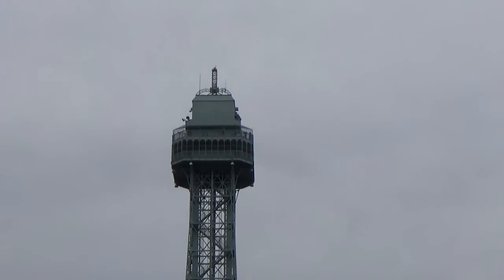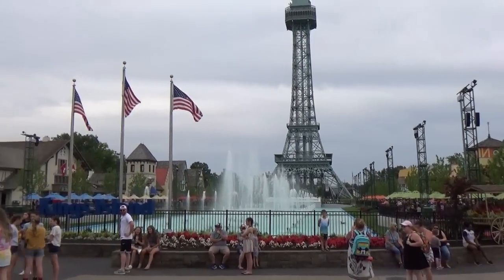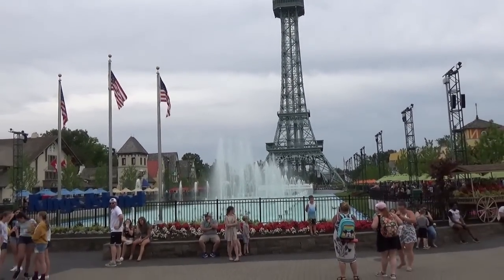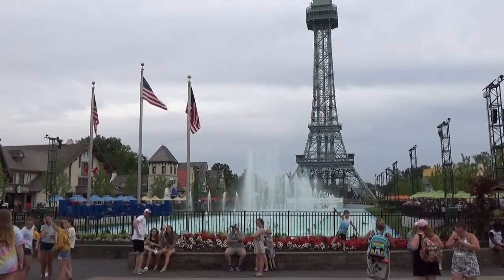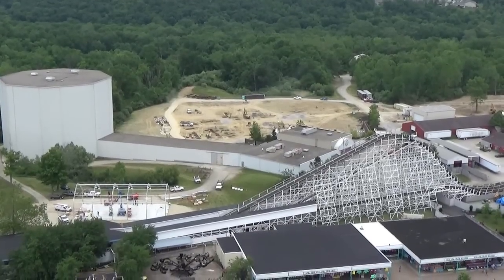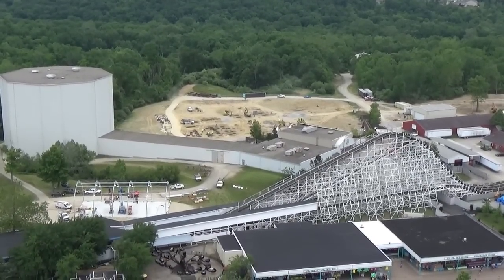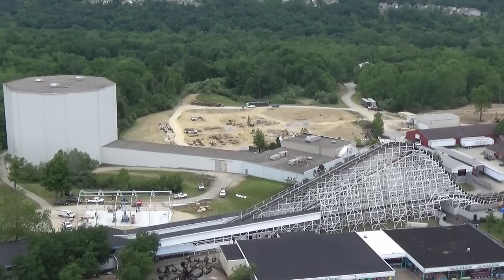Next up we're going up to the Eiffel Tower. It's going to be a little windy up there — storms might be rolling in right now — so we'll see how bad the wind is. We've made our way up to the top of the Eiffel Tower. Hopefully you guys can hear me through all the wind going through the camera.